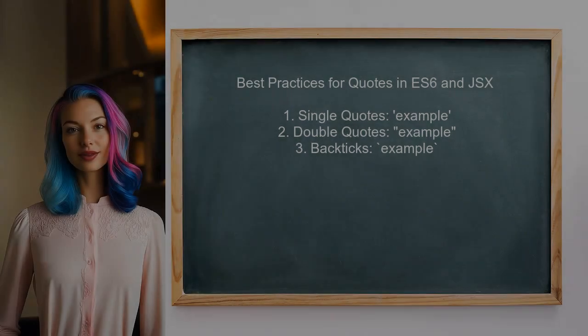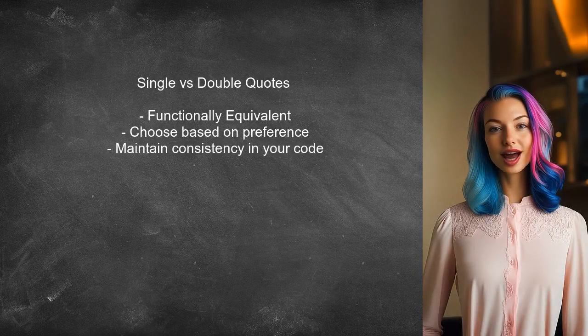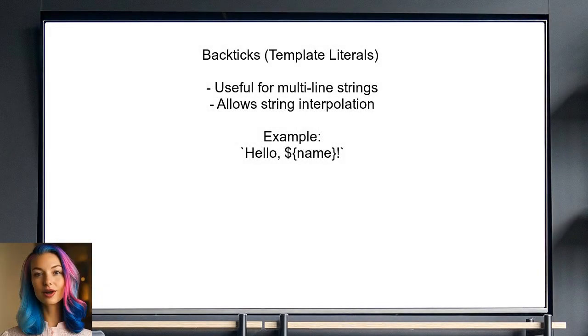To address the question about best practices for quotes in ES6 and JSX, we first need to understand the differences between single quotes, double quotes, and backticks. Single and double quotes are functionally equivalent in JavaScript — the choice between them often comes down to personal or team preference. However, consistency is key. Backticks, or template literals, are particularly useful for multiline strings and string interpolation.